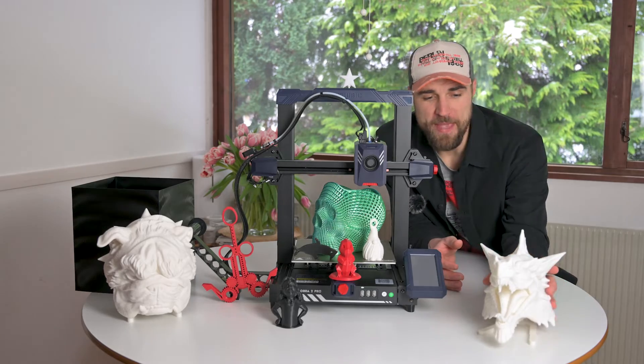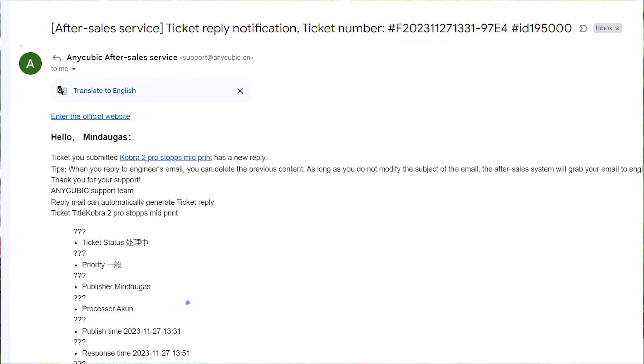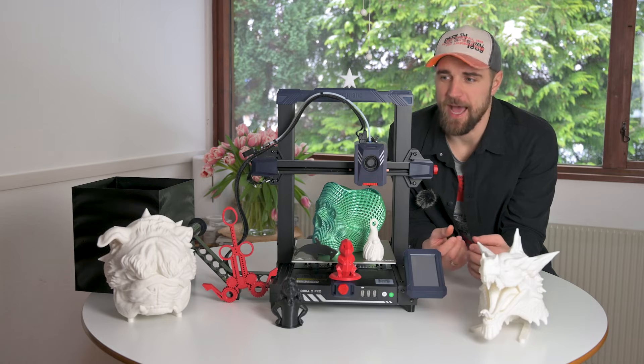While I made some really nice prints, I also had some quite annoying issues. Before we talk about the issues, I have to mention that I was completely blown away by the Anycubic support team. Anytime I submitted a question or ticket to them, they replied the same day, which is unseen in my experience dealing with 3D printer manufacturers.